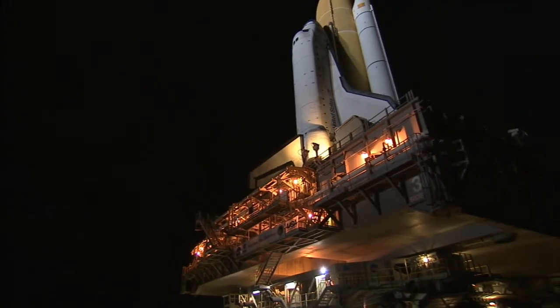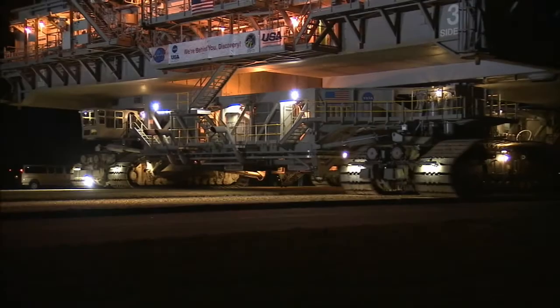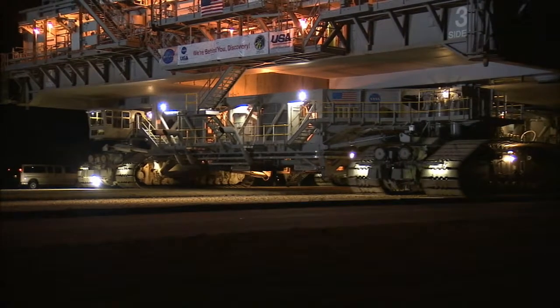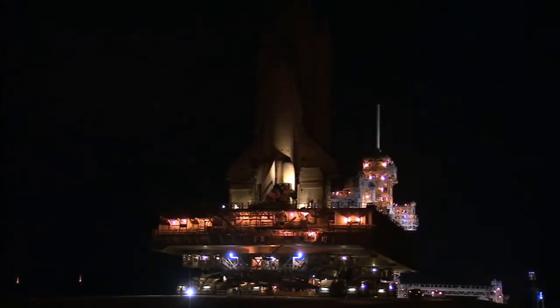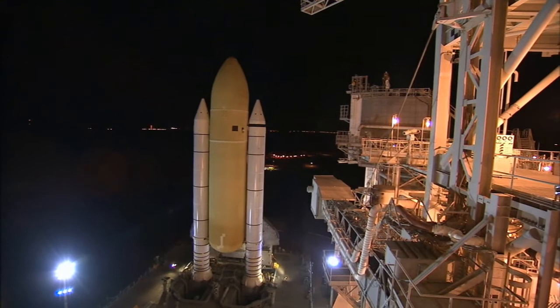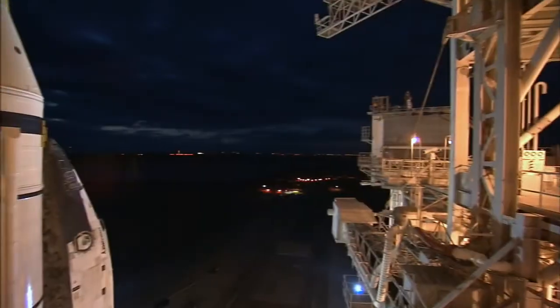It took the powerful transporter about six hours to carefully roll Discovery, its external fuel tank, and twin solid rocket boosters to the pad at a steady pace of about one mile an hour. The 3.4-mile trek to the seaside launch complex was completed when Discovery was secured, or hard down, on the pad.